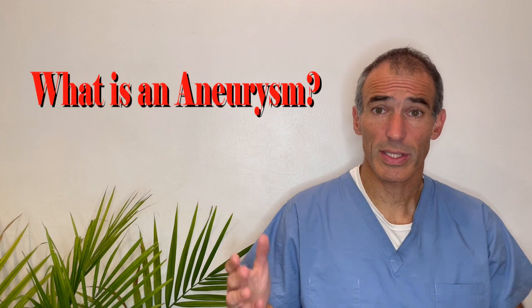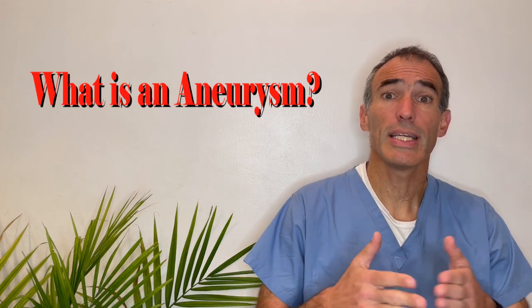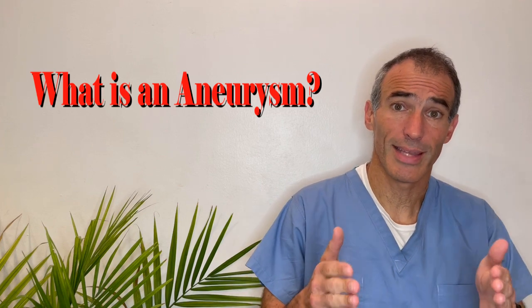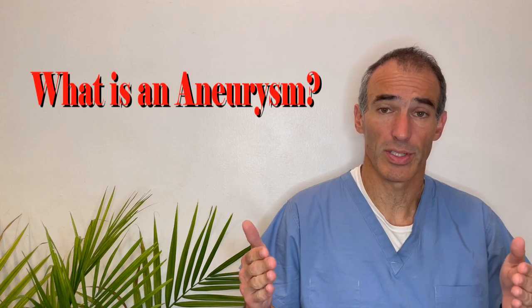First things first — what's an aneurysm? Arteries in the body have a certain normal size. When the artery is larger than that size we call it dilated, and when the artery is even larger than that we might call it an aneurysm. We name aneurysms according to the location where they appear. An aneurysm can happen in potentially all arteries of the body. When an aneurysm happens in the artery feeding the spleen, we call it a splenic artery aneurysm.